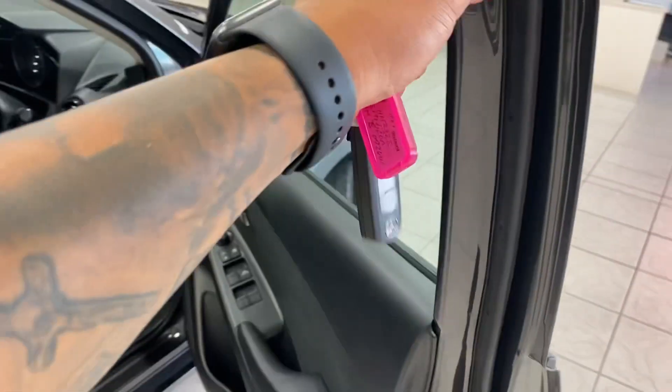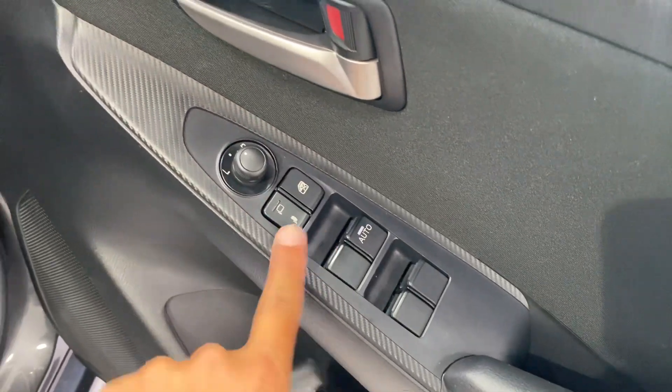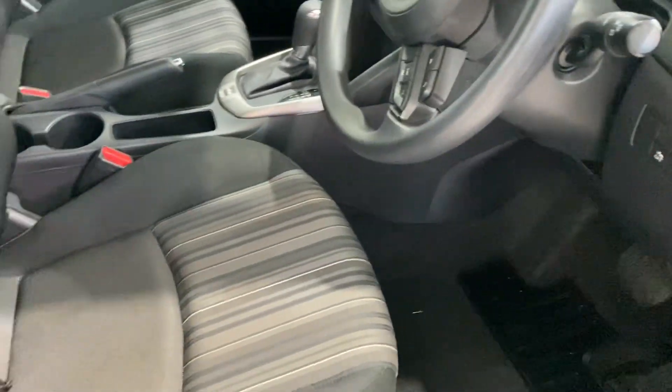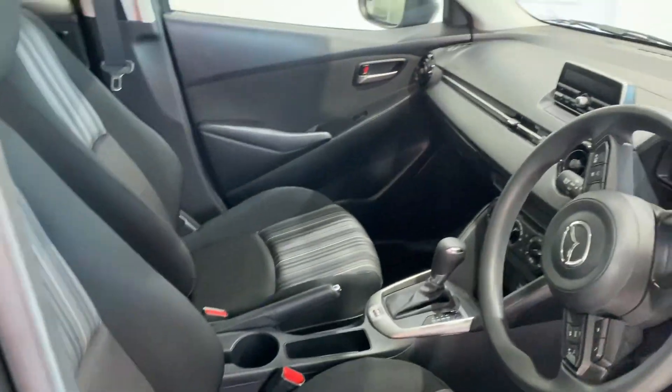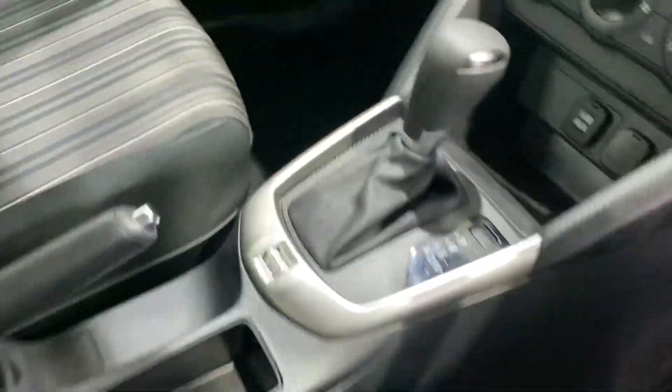Moving to the driver side door now — speakers, cup holders, power windows. Fold-in mirrors are there as well. Two-seater up front. Very nice looking interior. Carpet floors all the way through. Sunroof glass for the other side there as well.